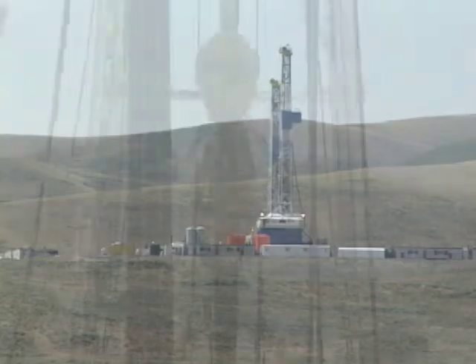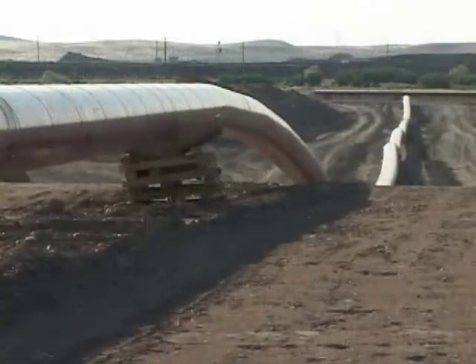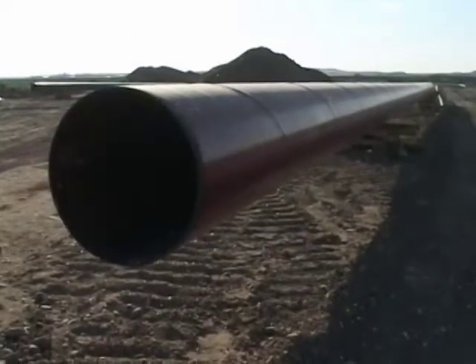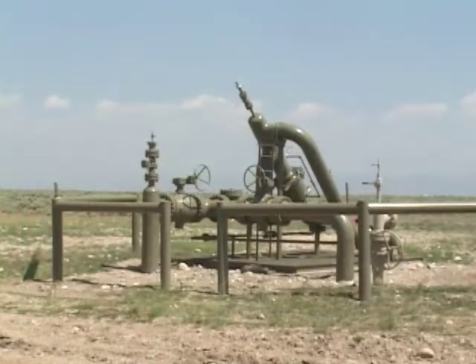But have you ever wondered how gas production and distribution really works? Well, once gas is found and produced, the pathway that Wyoming's gas takes is almost always a pipeline. There are many pipelines in the state, and since each producing well is connected to a consumer somewhere, the pipelines start out small and then they are joined together.